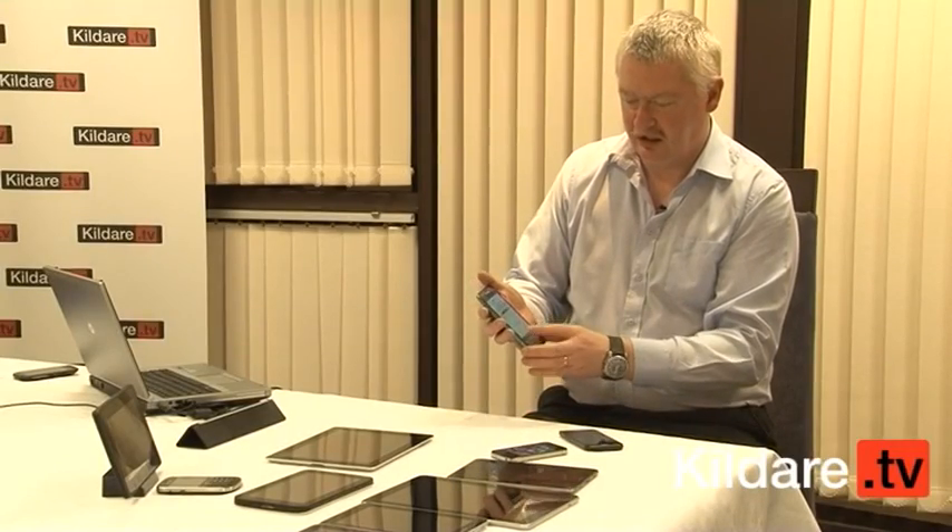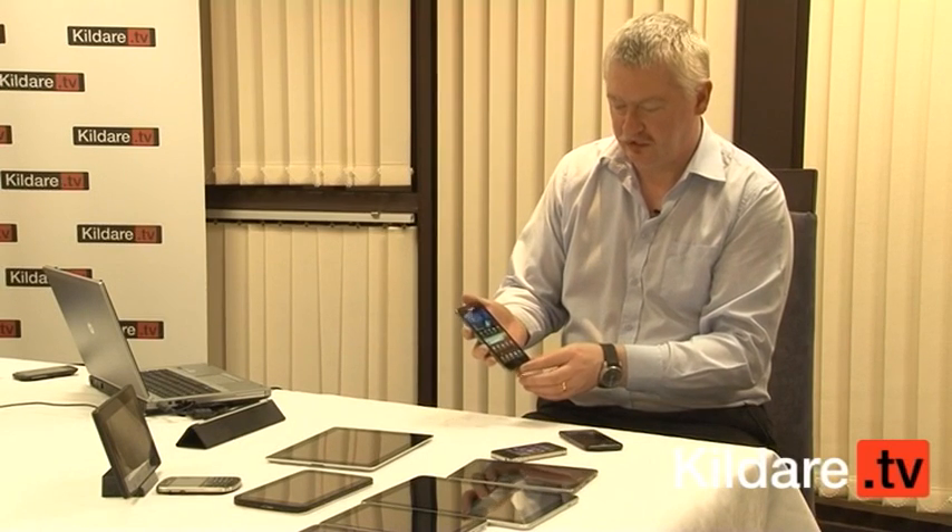What's unique about this is it comes in 16 and 32 gig. This particular model is 16 gig.